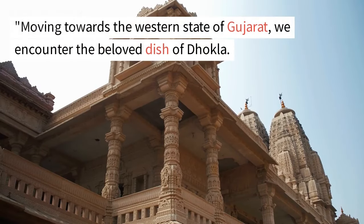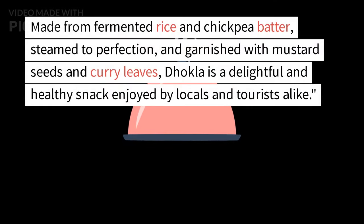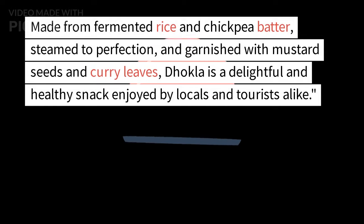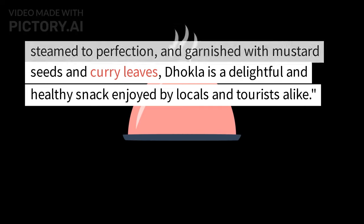Moving towards the western state of Gujarat, we encounter the beloved dish of dhokla. Made from fermented rice and chickpea batter, steamed to perfection, and garnished with mustard seeds and curry leaves, dhokla is a delightful and healthy snack enjoyed by locals and tourists alike.